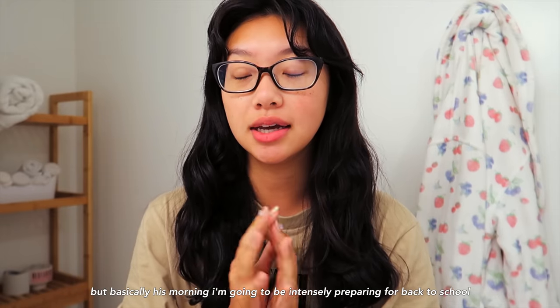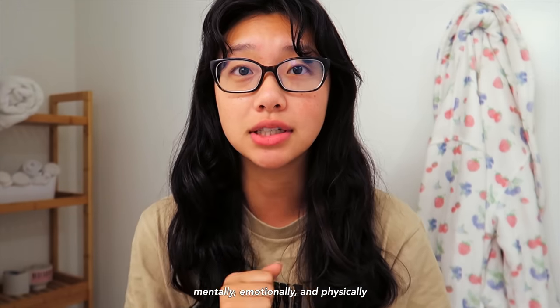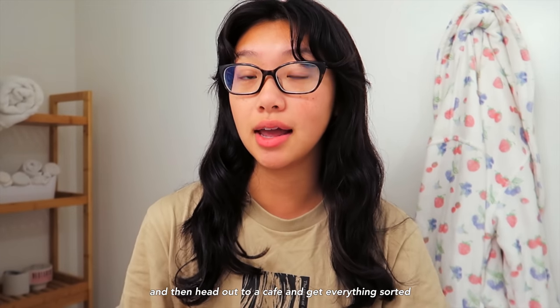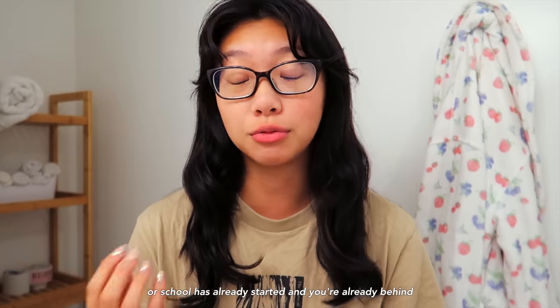Basically this morning, I'm going to be intensely preparing for back to school in like two to three hours, because I have class at 10 a.m. and I have yet to prepare mentally, emotionally, and physically. I'm just not ready at all. So I'm going to do my makeup really quickly and then head out to a cafe and get everything sorted. If you have also put off getting your life together for back to school until the very last minute, or school has already started and you're already behind, this is the video for you. Let's get into it.